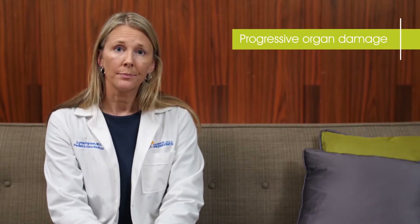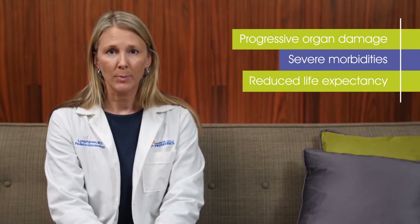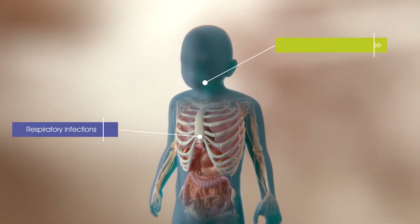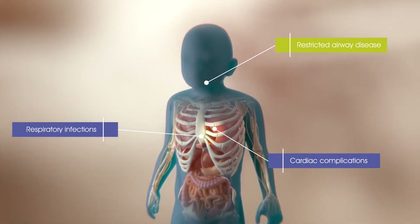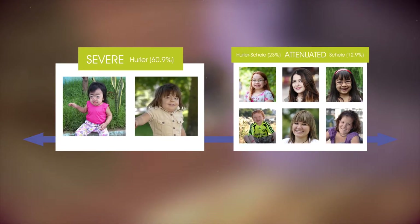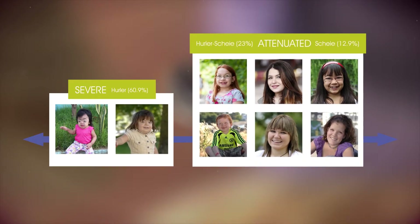Over time, this accumulation can cause progressive organ damage and failure, severe morbidities, and reduced life expectancy, usually due to respiratory infections, restricted airway disease, or cardiac complications. The clinical manifestations of MPS1 are highly heterogeneous and range from the more recognizable severe form to the less obvious attenuated forms.